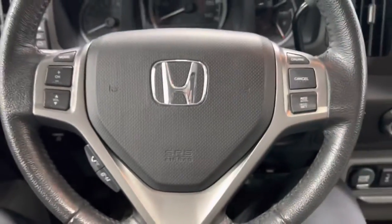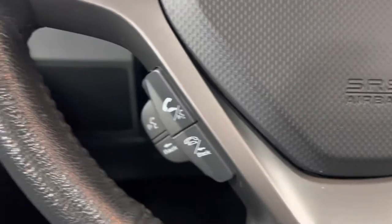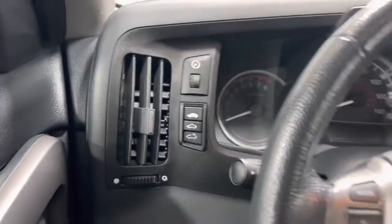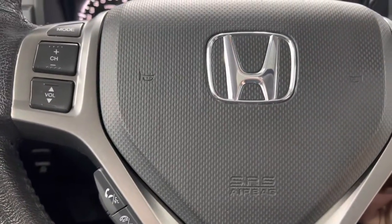So you hop right on in. Steering wheel controls — it has cruise control as well as Bluetooth. You got your lights right there, traction control. These are actually your sunroof controls — usually it's up there but it's actually right here. Going to start this up, show you the mileage, show you everything it's got.